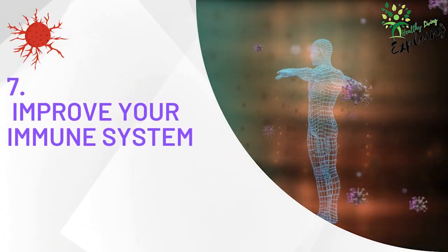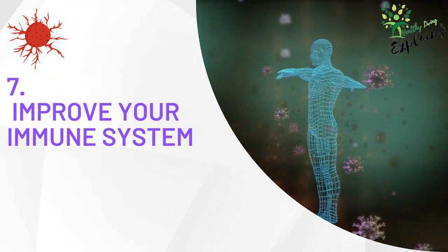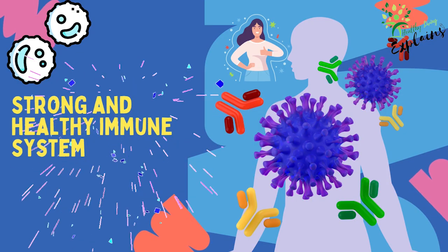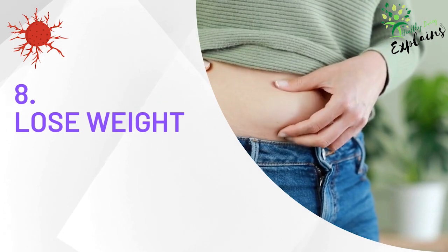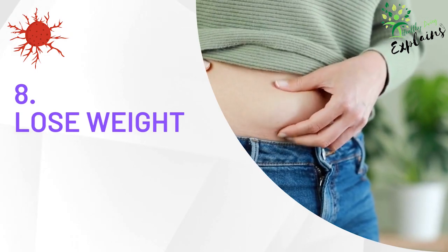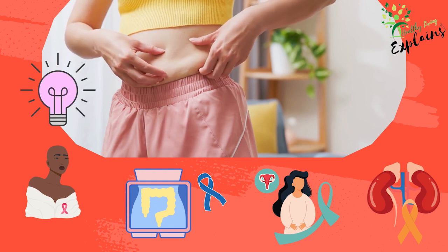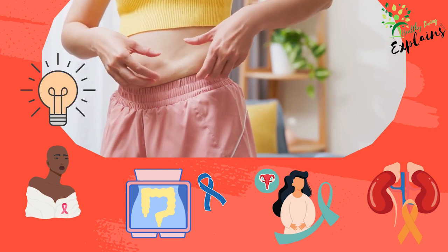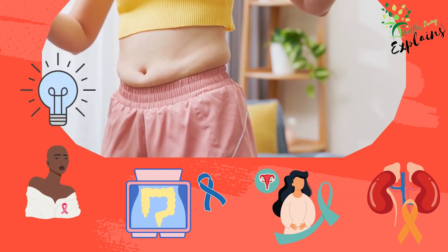Tip 7: Improve your immune system. Your immune system plays a crucial role in identifying and eliminating cancer cells in your body. By maintaining a strong and healthy immune system, you can reduce your risk of developing cancer and support your overall health. Tip 8: Lose weight. Excess body fat, especially around the waist, can contribute to the development of several types of cancer, including breast, colon, endometrial, and kidney cancer. By maintaining a healthy weight, you can reduce your cancer risk and support your overall health.